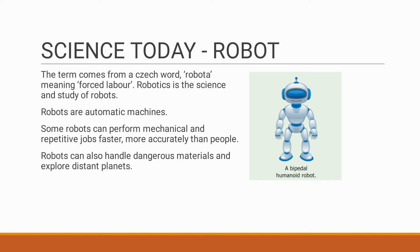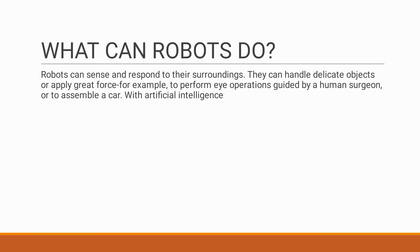These automated machines are called robots. The word 'robot' comes from the word 'robota,' meaning forced labor. The study of robots is called robotics. Robots can do jobs repeatedly, faster and more accurately than human beings. The main advantage of using robots is to handle dangerous materials and to explore other planets and space.